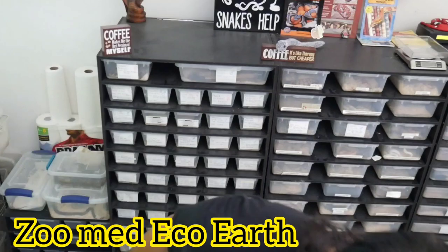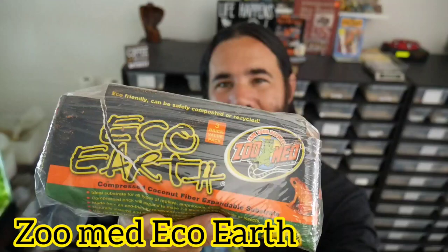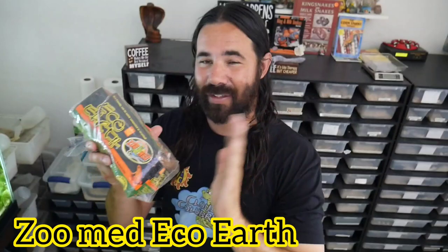We're going to use some sphagnum moss. These are leftovers from my last build when I did my Cali red-sided garters — I saved all the extra, that's why the bags are open. One of the most important ingredients is Eco Earth from Zoo Med. You can buy it already ground in a nice-sized bag and just pour it right in — it looks like a soil consistency and is a little more expensive, but if you're in a rush that's the way to go. Or you can buy it in brick form, which is a lot cheaper. All you have to do is soak it in water, it expands, and you're ready to go.